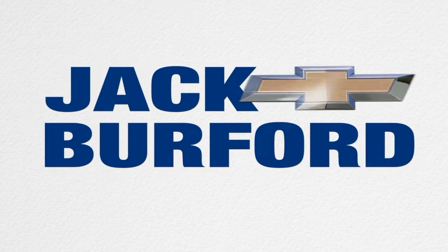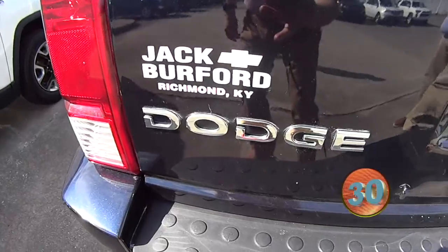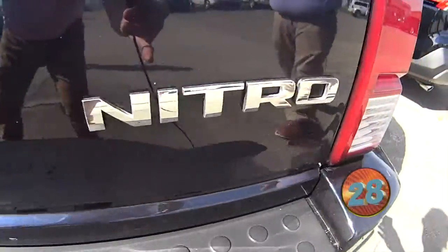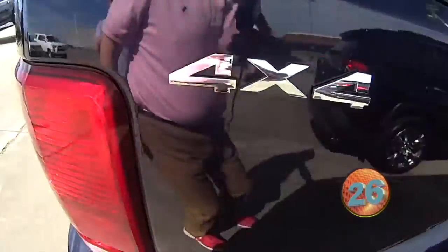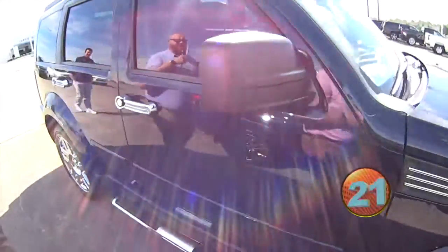Welcome to the Jack Burford Chevy 30-second walk-around. Hey everybody, this is JJ with Jack Burford Chevrolet, and can you believe it? We got another Nitro. That's right — it's a Nitro. We sell Dodges, and you know what? This is the second one today.